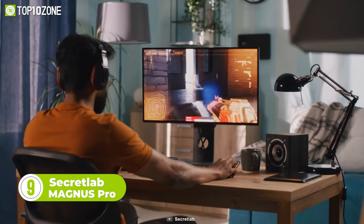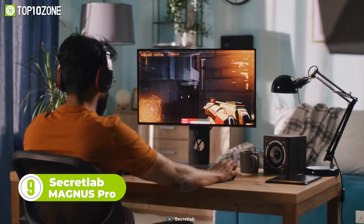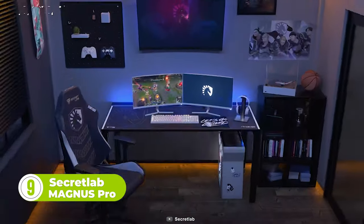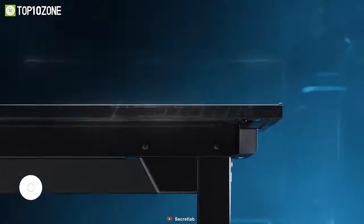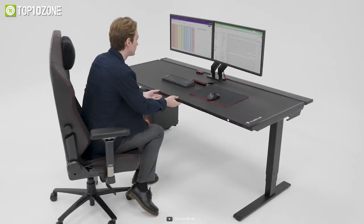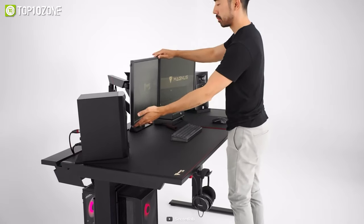Now here is one of the best gaming desks for long-term gaming sessions. Meet the Secretlab Magnus Pro, which is built to give you an amazing gaming experience. You can effortlessly adjust its height with intuitive built-in controls. The desk is available in two sizes, the Pro and the Pro XL, so you can get one that's right for your setup.